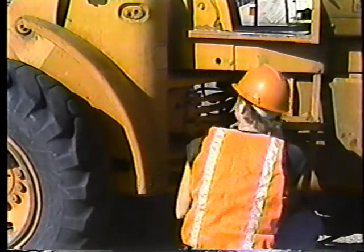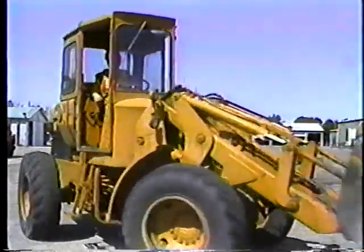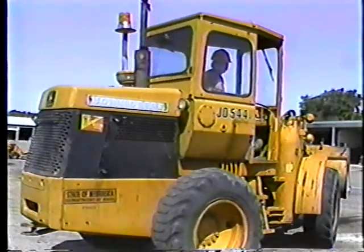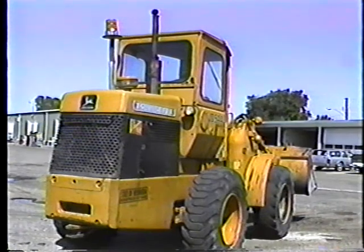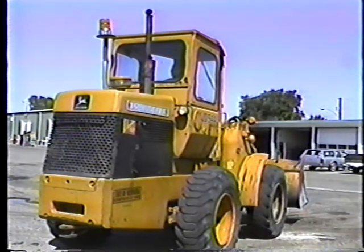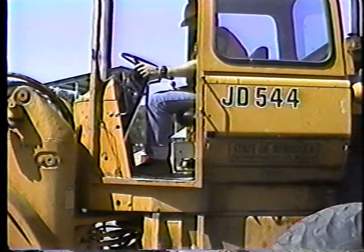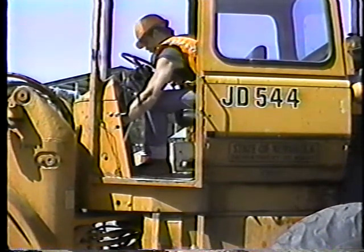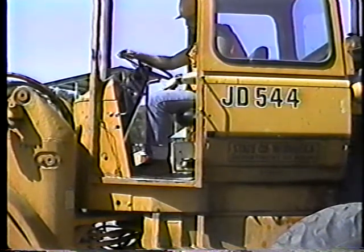There is one last difference I should mention. When you go to park the loader at the end of the day, you should let it idle a few minutes to cool down gradually. Shutting off a hot diesel engine immediately after working can damage it. And that's it. Except for a few things, preventive maintenance on a loader is about the same as checking out your car. You just have to do it more often.